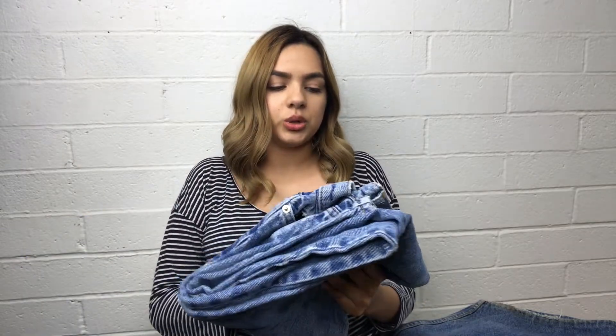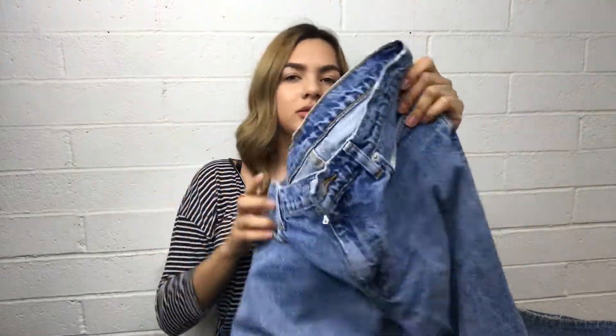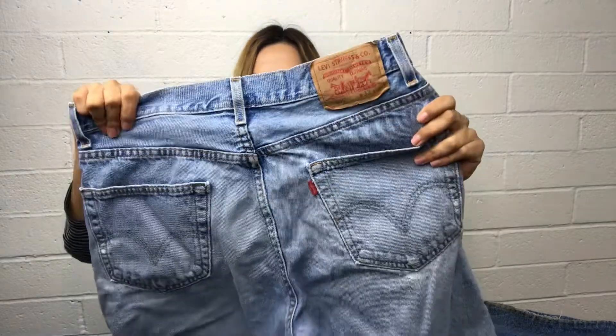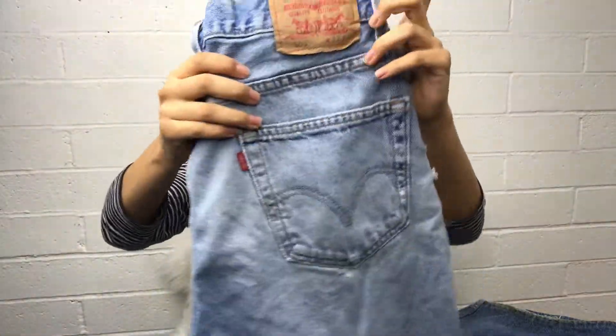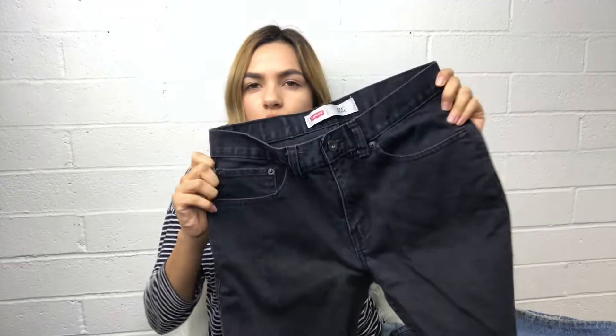Then I picked up another vintage polo. I think these will be the perfect mom jeans — you can tell they're gonna be high-waisted. Another Levi's 505 — they said that 505s are super rare but I haven't done much research to confirm that. These are Levi's 511, 28 by 28, but I picked them up because they're black and I feel like if I bleach these they will look so cool with the black and white contrast.